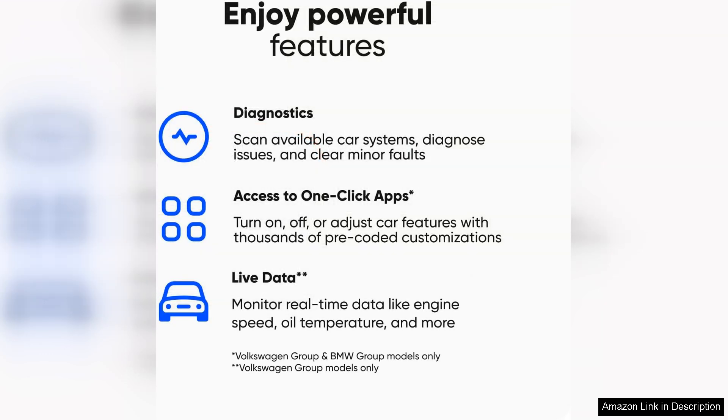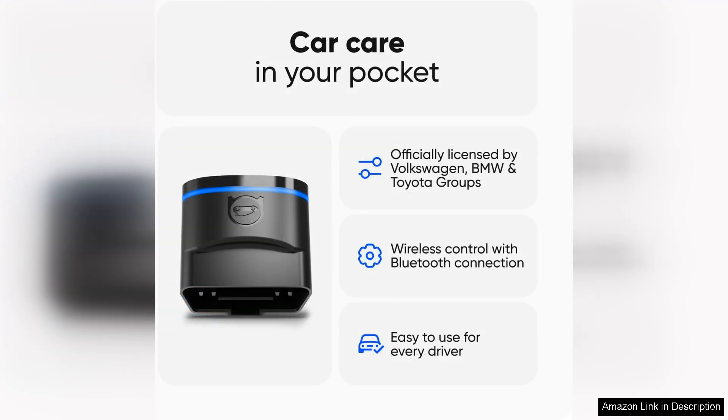With its easy-to-use interface and user-friendly app, the Ovid 11 scanner allows you to quickly and accurately identify any problems with your vehicle, whether it's a check engine light, ABS warning or airbag fault. This tool can pinpoint the issue and provide you with detailed information on how to fix it.